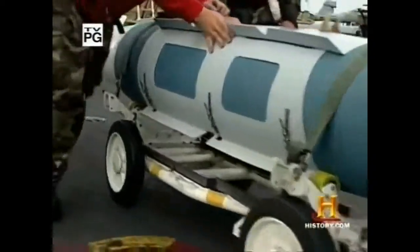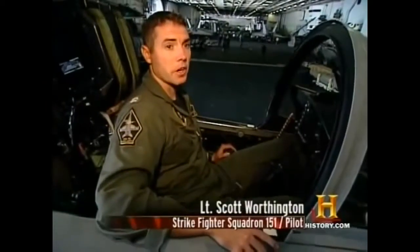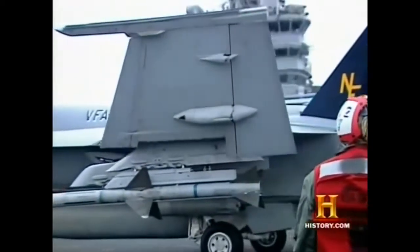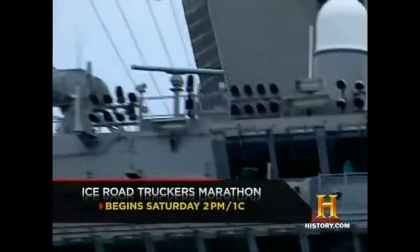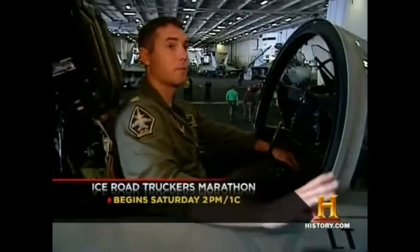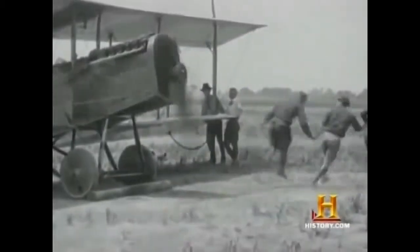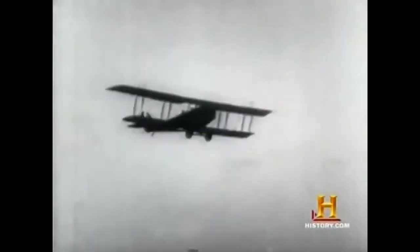Modern bombing missions are highly complex operations planned to the last detail. Going out the door, walking to your jet, you know what target you're going for — as soon as you get into range, you're dropping automatically. High-tech bombs help pilots distance themselves from harm's way; being able to stand off from the target and release a weapon is a comforting feeling. History's first aerial bombers were right in the thick of the action — after the advent of airplanes early in the 20th century, military leaders adapted them for combat and changed warfare forever.